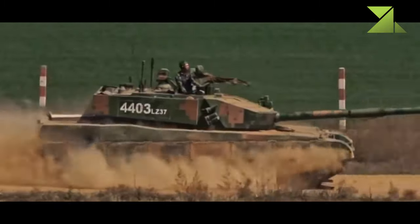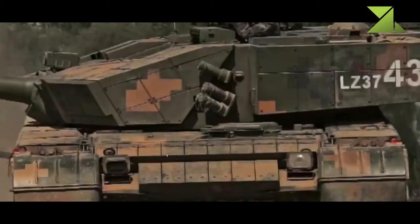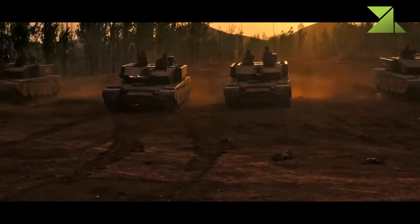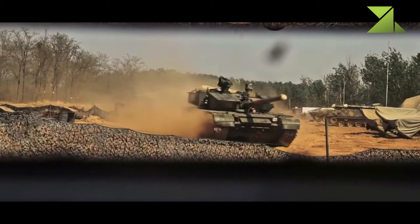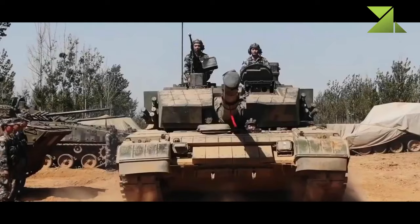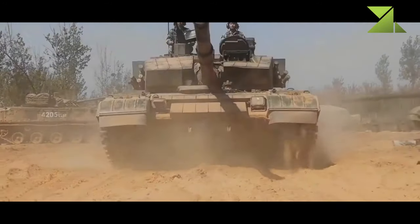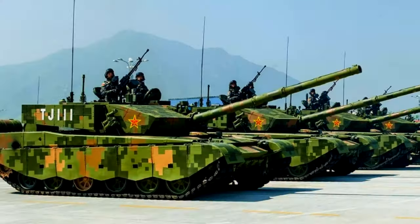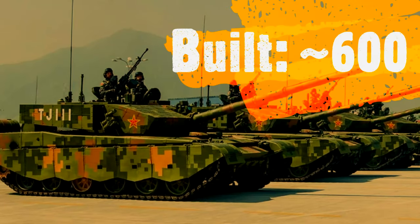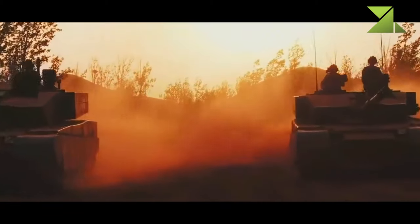It has a number of improvements over the baseline Type 99, related to fire control, targeting and countermeasure systems, and modified suspension. It also has a raised engine compartment, which most likely indicates the use of a new engine. It was first tested in 2007 and was adopted by China's army in 2014. This tank was first publicly revealed in 2015, and is currently the most capable main battle tank in service with China's army.